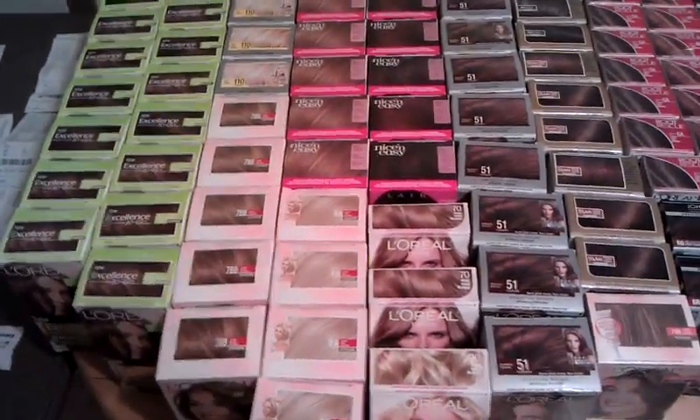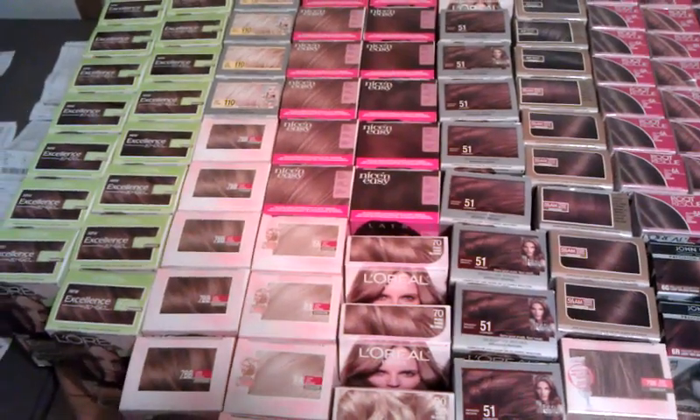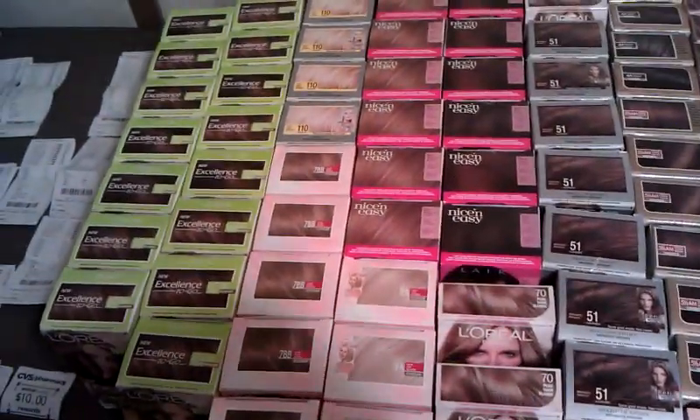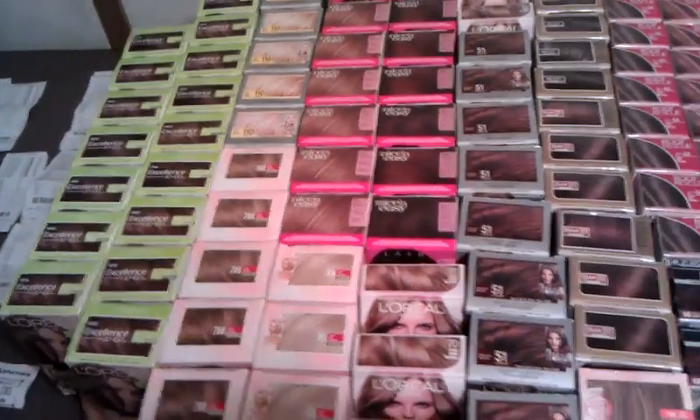If you guys have the coupons — the $5 off any two or the $2 off coupon for the L'Oreal's — get out there and get them while they're on clearance. But a lot of them weren't marked.